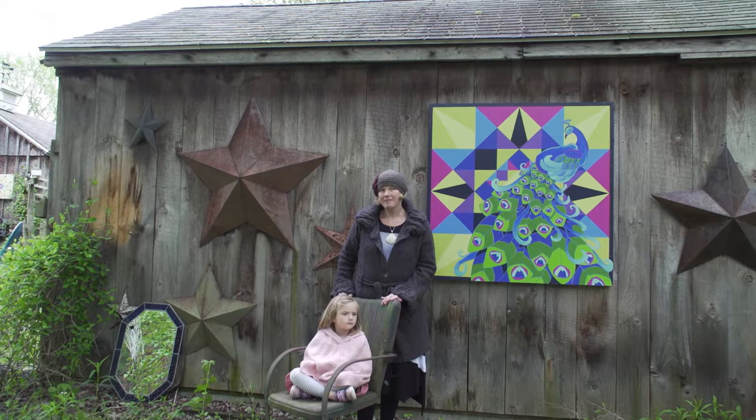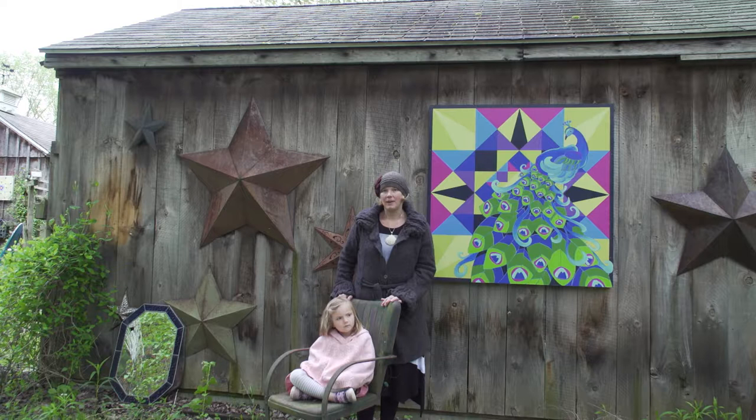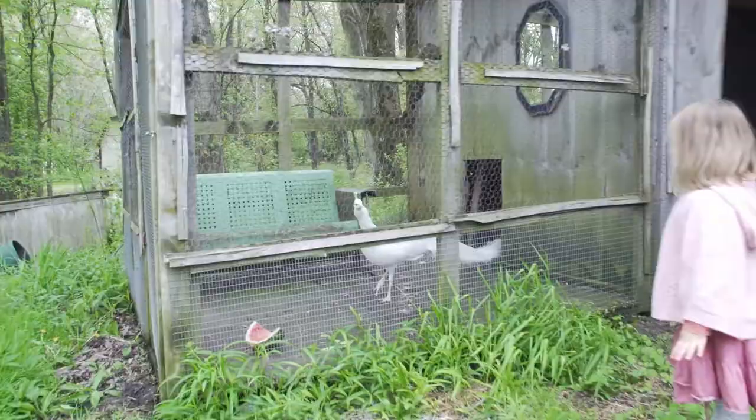My grandmother quilted and my mother does, and my daughter is learning how to quilt. I belong to a couple quilt clubs in the area. I was in sewing 4-H as a young child, so I was always making clothes for myself or for my dolls.